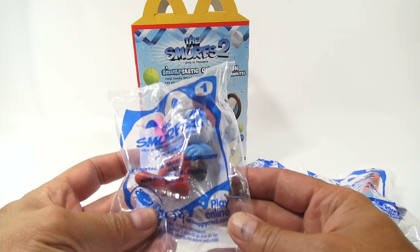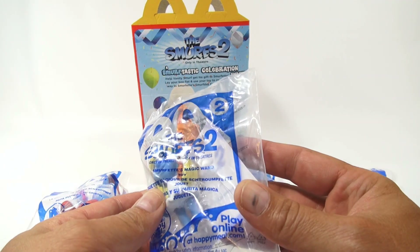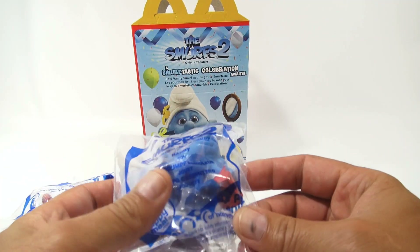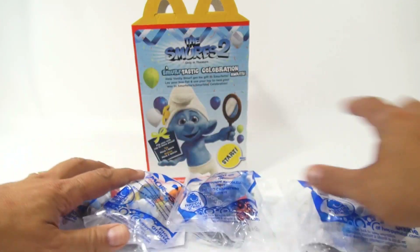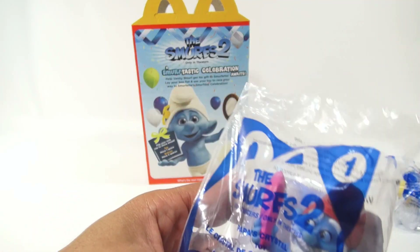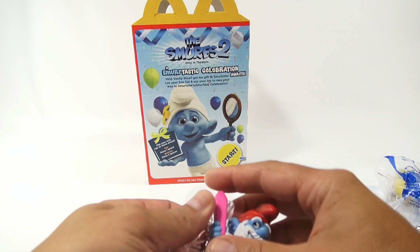We have Papa's Crystal, Smurfette's Magic Wand, Handy, and Party Planner. Let me get them all out and show you them one by one, and then we'll maybe bring out the other ones too so we can get through at least half the collection.